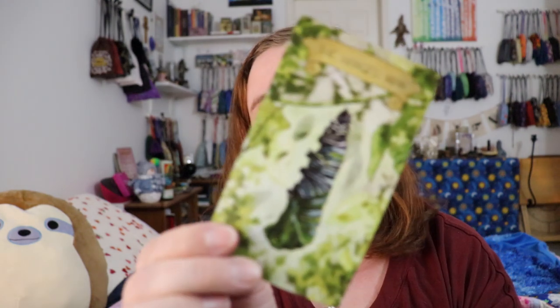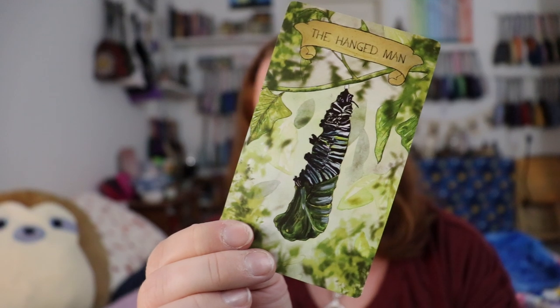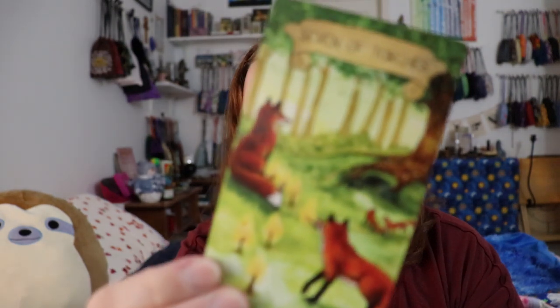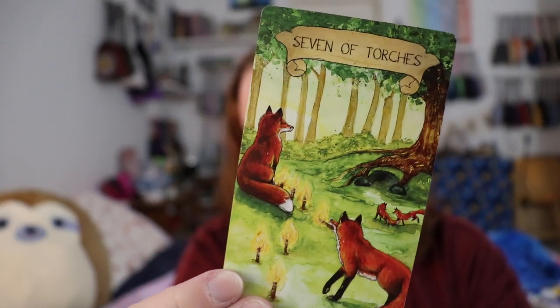I pulled the Hanged Man this week and it very much delivered this message of 'you need to just wait — healing, transformation, progress all take time, and you need to sit with it.' I started to feel really strongly connected to this deck. The Knight of Shells — the way that otter is going after the fish — that is total Knight of Cups energy. Even the Seven of Torches, which I struggled with the first time, is about being on higher ground, standing your ground, defending yourself when outnumbered, and I can see that in the image.